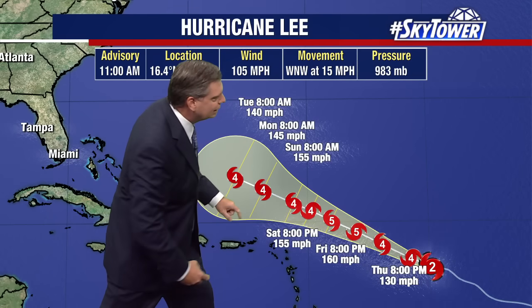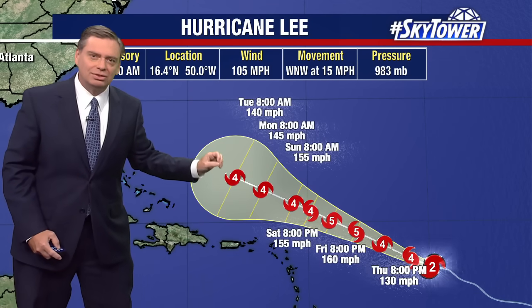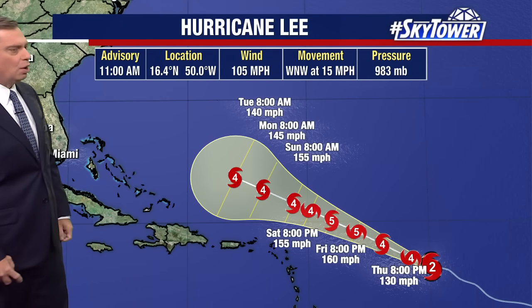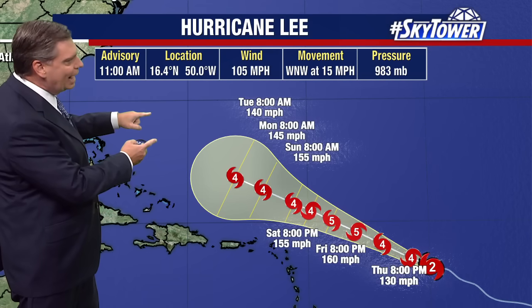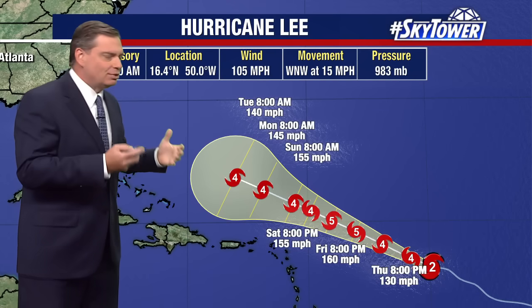The other thing you notice is as this goes along, you start to see these points coming closer together — that's an indication of time. This storm will start to slow down a little bit, because it's moving along pretty well right now to the west-northwest at 15 miles an hour. The reason why is the steering currents are strong right now. We've got the ridge to the north, which is really helping to push this along. As that starts to weaken and it gets onto the western edge, and before that trough comes down to pick this system up, that's where the steering current starts to become a little more weak.